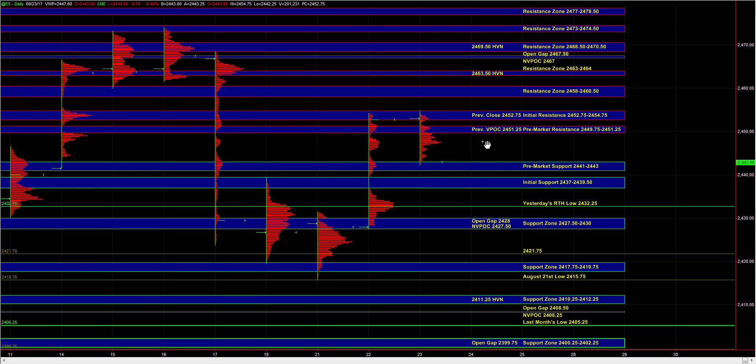So those are the main ideas. Heading into the open, let's see if the buyers can hold ES above initial support or even pre-market support, and we'll take it from there.